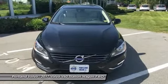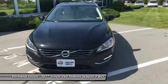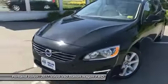Hey everyone, John Bancourt here at Portland Volvo, and I have a beautiful 2017 Volvo V60 T5 Front Wheel Drive.